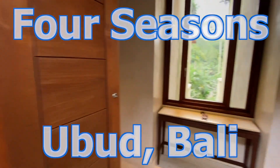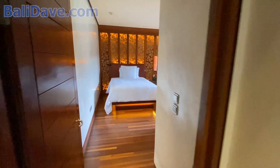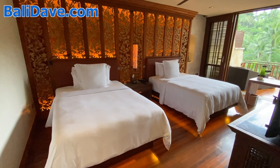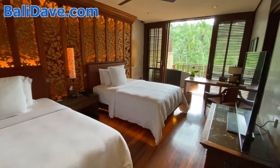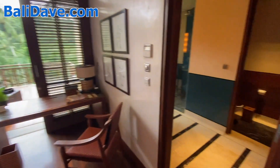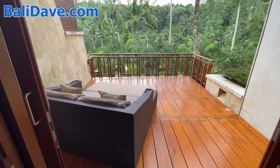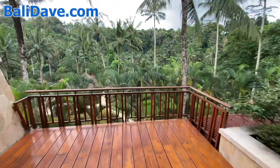I'm here at the gorgeous Four Seasons Sayan Resort in Ubud, Bali, and I'm going to take you on a tour of one of their one-bedroom suites. This particular configuration happens to have two twin beds, but the same one-bedroom suite is also available with a king. We'll first take you through the bedroom, then through the bathroom, and then through the living room. The bedroom has its own private porch and a beautiful patio looking out over the jungle.